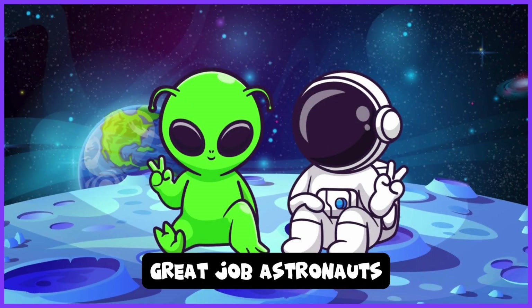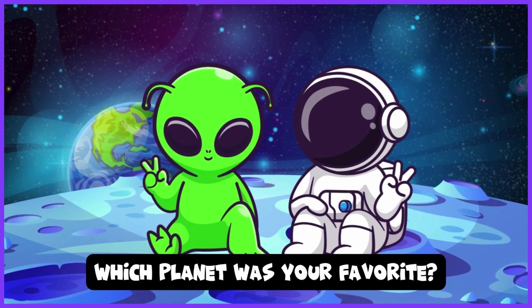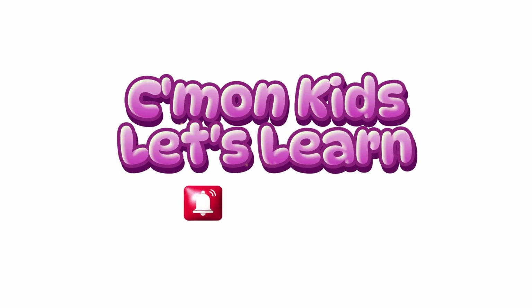Great job, astronauts! Which planet was your favorite? Tell us! Subscribe for more videos!